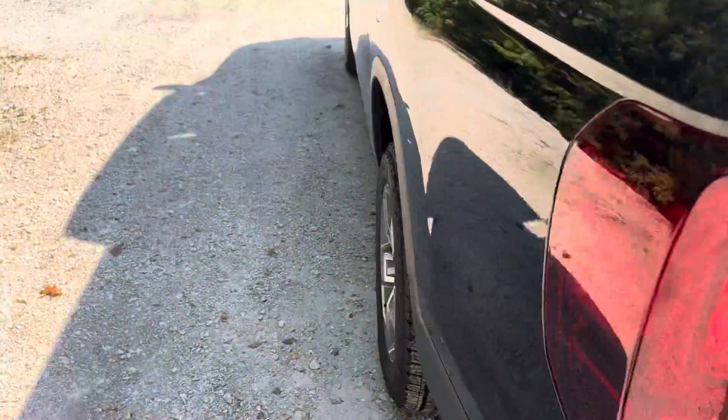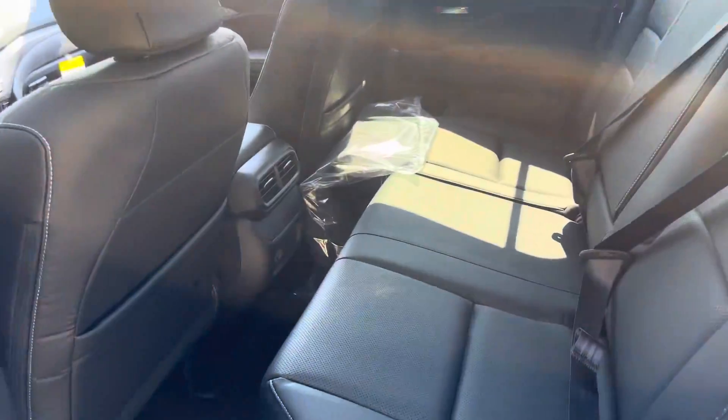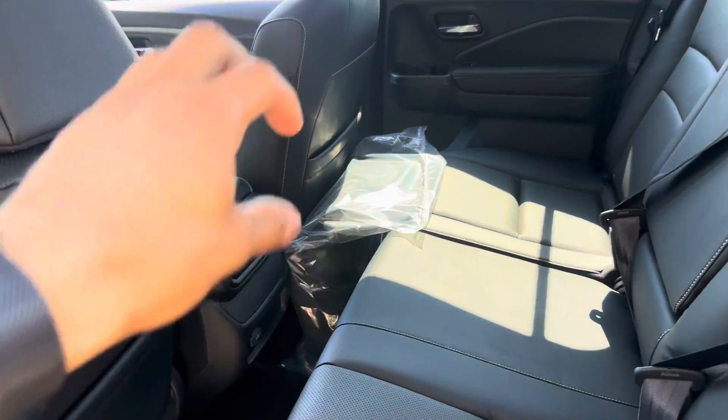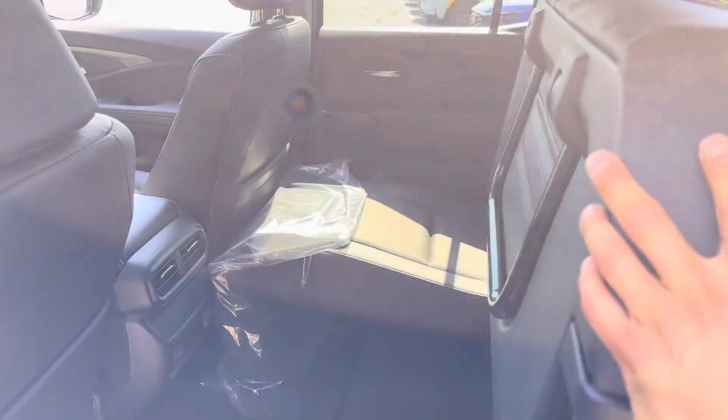Coming around to the back here into your back passenger area — you got plenty of space. You also have two heater vents and an AC vent, and then you got your cup holders right there. These seats actually fold all the way up so if you have anything you'd like to put in extra.